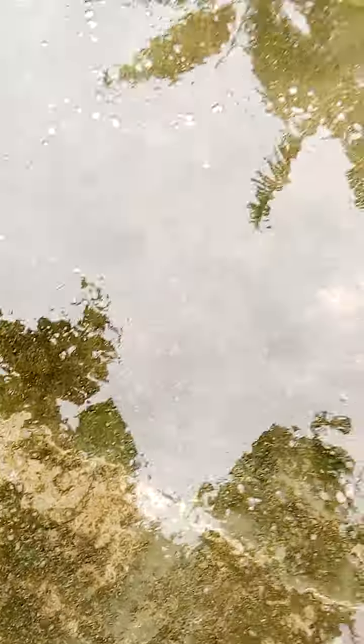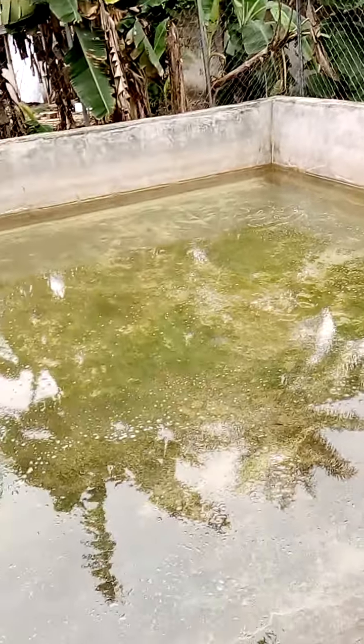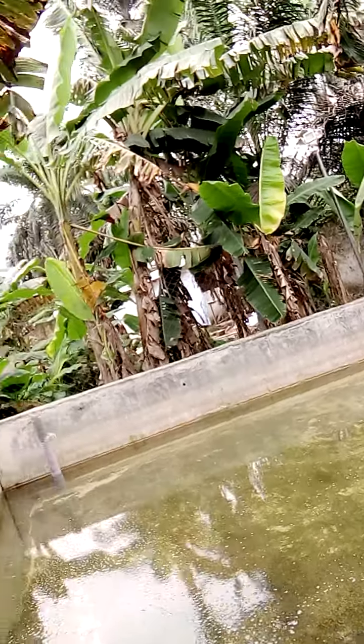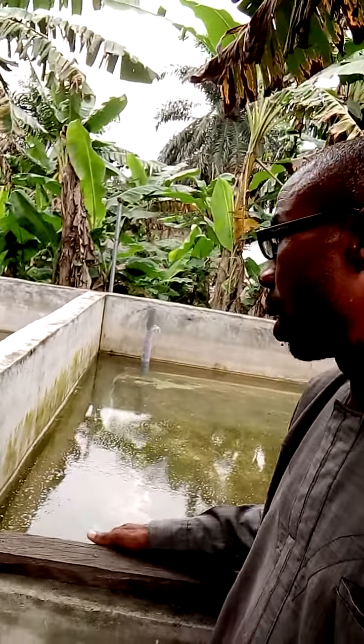The catfish fries have entered this water. The next thing that will happen is covering with something like tarpaulin so that the water body will not decay easily. Now you have no business doing anything in the nursery except to put your feed in the water and then go home.